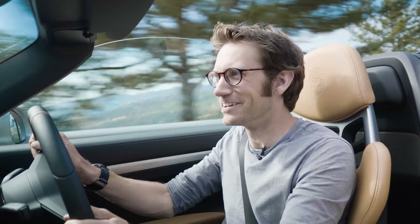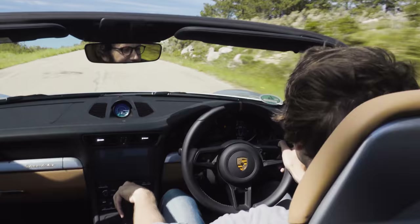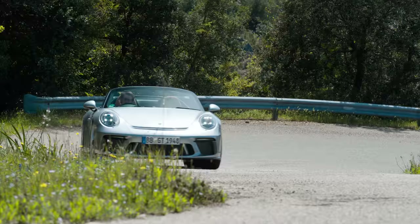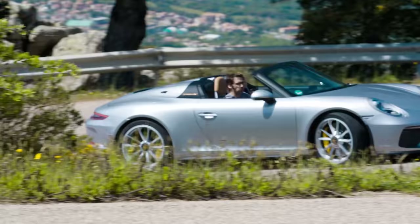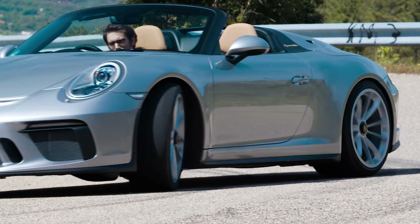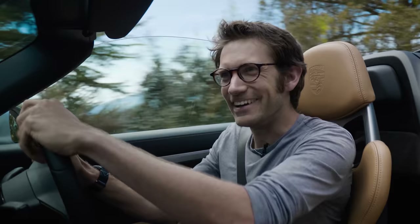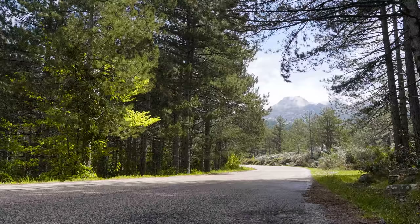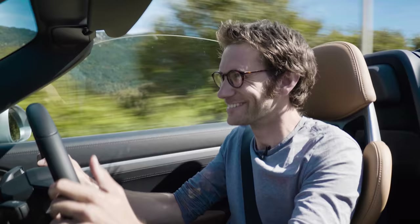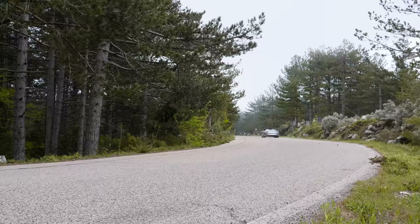So what does all that add up to? Well, as you might imagine, a car that is pretty flippin' fabulous. The big question, I suppose, is whether lopping the roof off has taken away any stiffness, has made it a less precise machine. Thankfully not. It is absolutely fantastic.